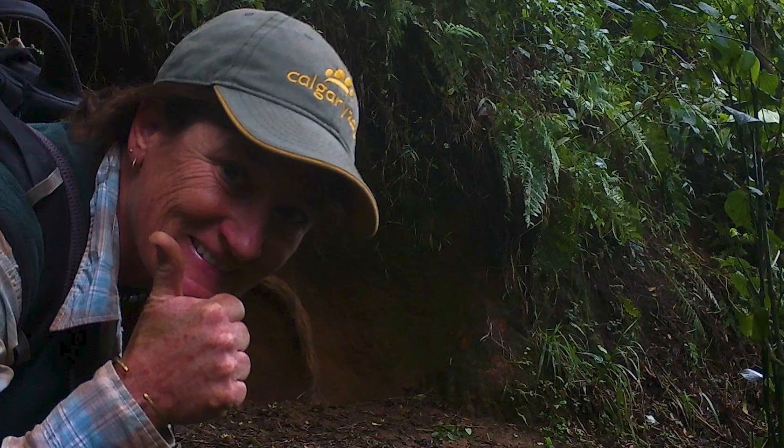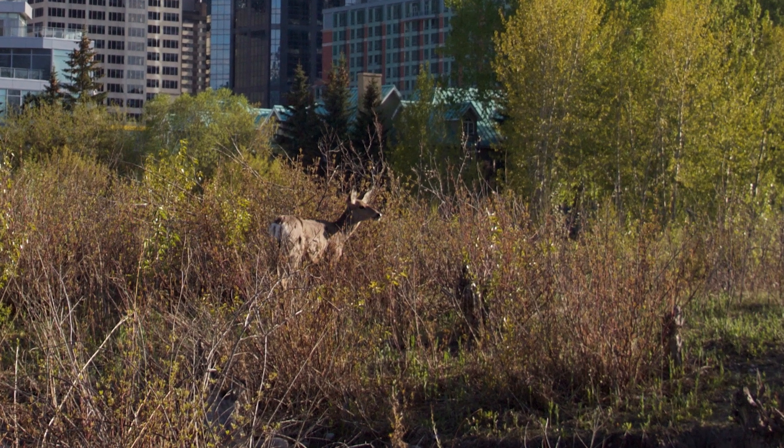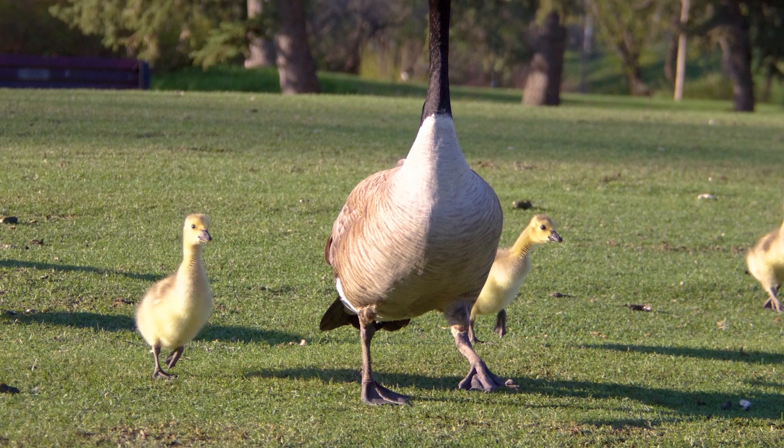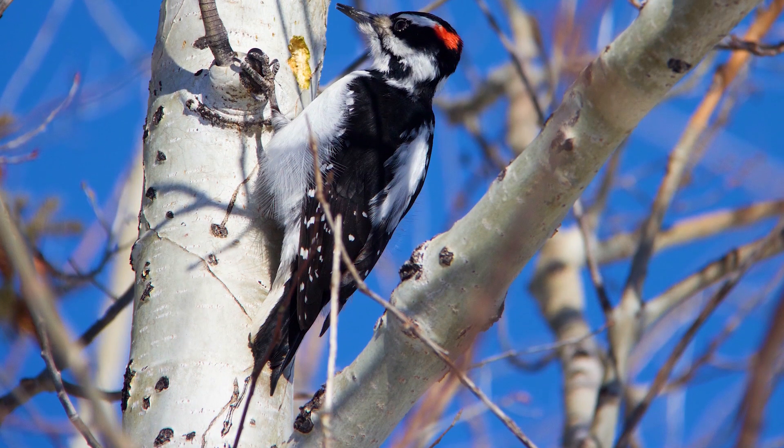Today we're going to put on our scientist hats and use those skills in our own neighborhoods. If you take a picture of the same outdoor space throughout the day, what animals will you see? Try taking the same picture in the morning, lunchtime, afternoon, and at dusk and see what you see.